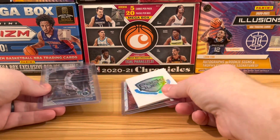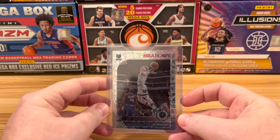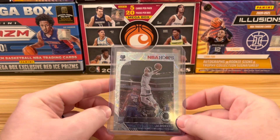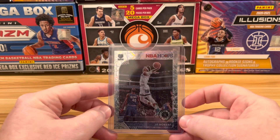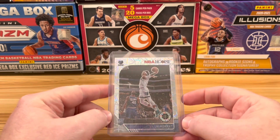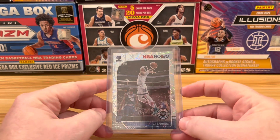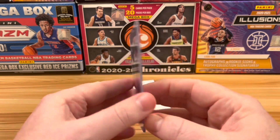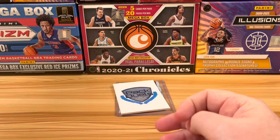Coming in at number 2 is a card from a video that has not yet been released — an NBA Hoops box we did. I surprised Zane with this one for Christmas; he is a Grizzlies fan, so I tried to pull some Ja Morant cards as a gift for him. That episode should be up on the channel within the next week or two. This is a bit of a spoiler — we do get a Ja Morant laser parallel card, but who pulled it and who won? Check out the episode coming soon to find out.